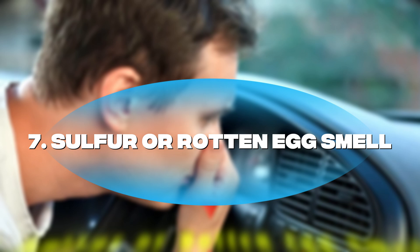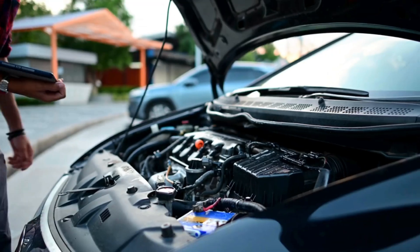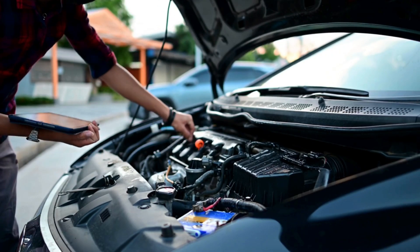Symptom number seven: sulfur or rotten egg smell. A strong sulfur or rotten egg smell coming from your exhaust is a sign of unburned fuel damaging your catalytic converter, again caused by a faulty sensor.